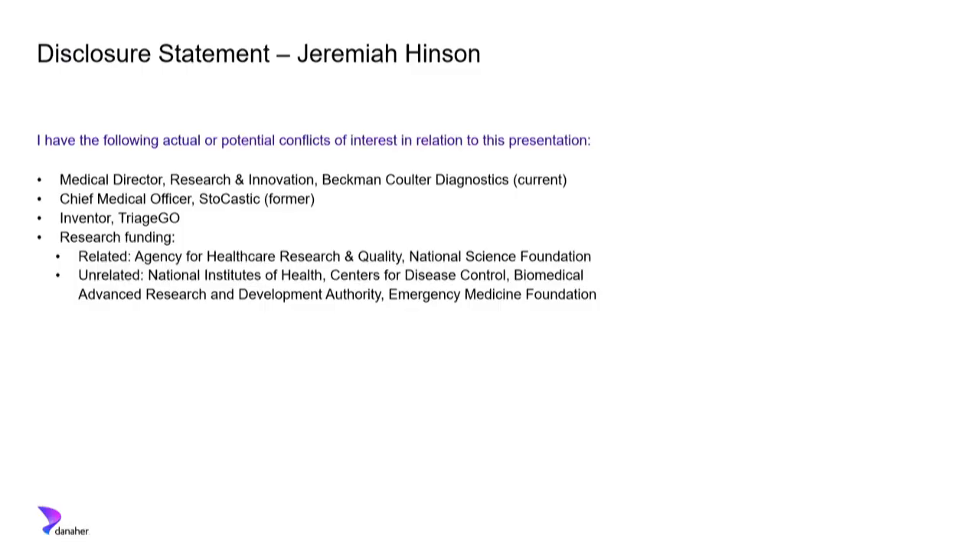I have a few disclosures. I'm currently working as medical director for research and innovation at Beckman Coulter in a clinical decision support business unit we formed recently. I'll talk more about these relationships in an upcoming slide. I was previously chief medical officer for a Johns Hopkins startup called Stochastic — that's how I came to Beckman Coulter. I'm one of the inventors of TriageGo, though the true inventor is Scott Levin in the audience, who should really get the credit. I have research funding from numerous federal agencies and continue to do federally funded research at Johns Hopkins.